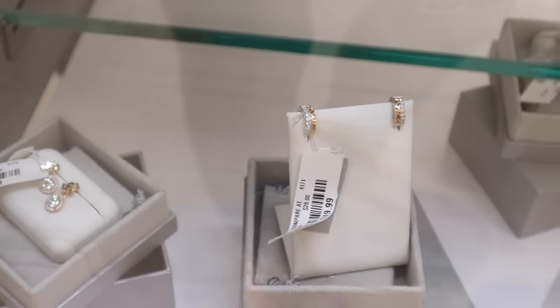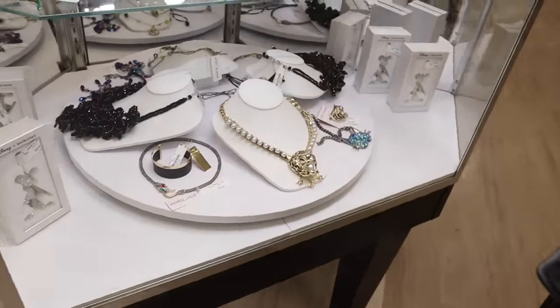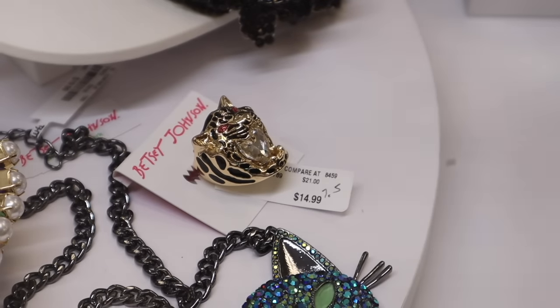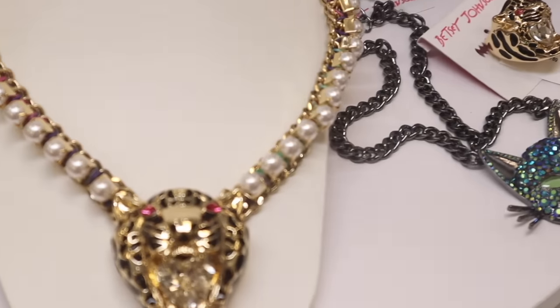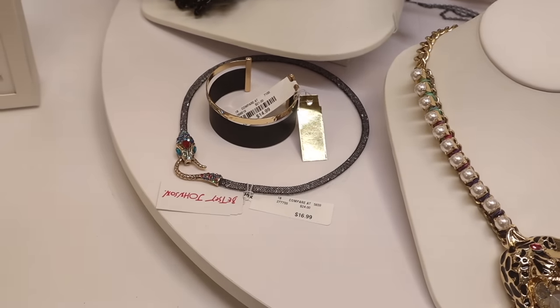There are thin and thicker bracelets, cute hoops for $40, mini dangling ones for $25, the next for $20, gold bling ones for $30. The next case has new Betsey Johnson pieces — a tiger bling ring for $15, a cat bling ring, a big statement necklace with large pearls, and a snake choker necklace for $17.